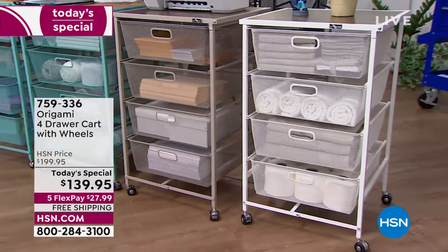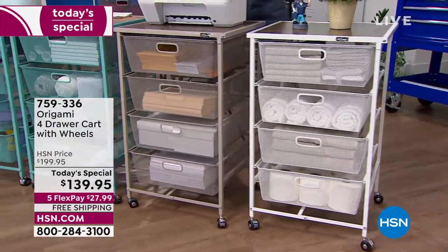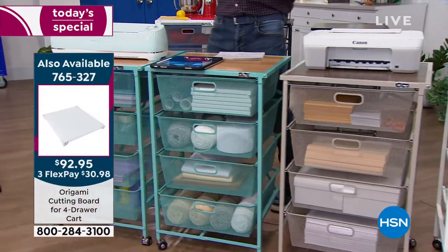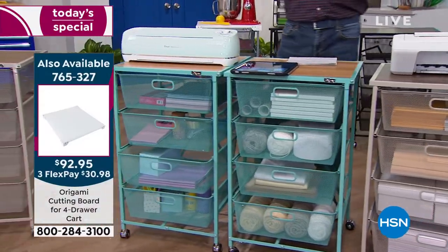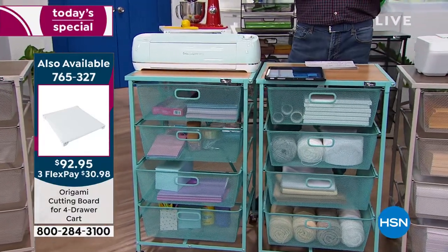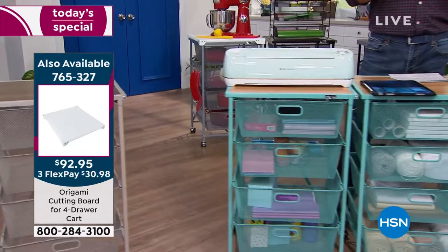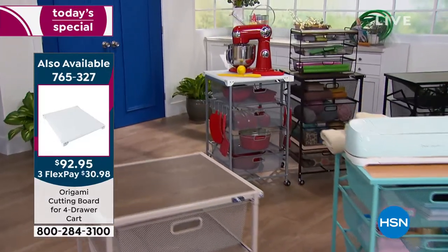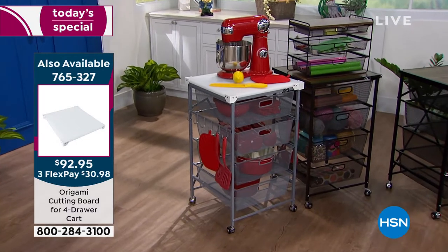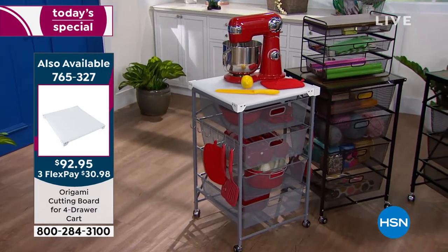Whether you're using it for laundry, office, crafting, or kitchen — get that cutting board. It is over an inch thick, it is fantastic for carving, you can clean it. It's a common issue, that's why we brought it out as a Today's Special. A lot of you, especially after everything that's gone on in the last couple of years, are looking for ways to economize your space and get things in the right place.